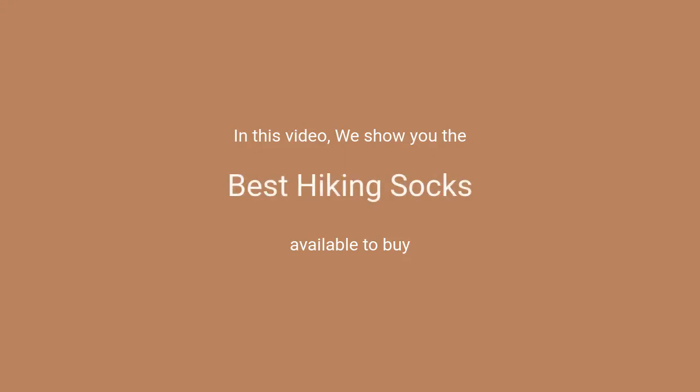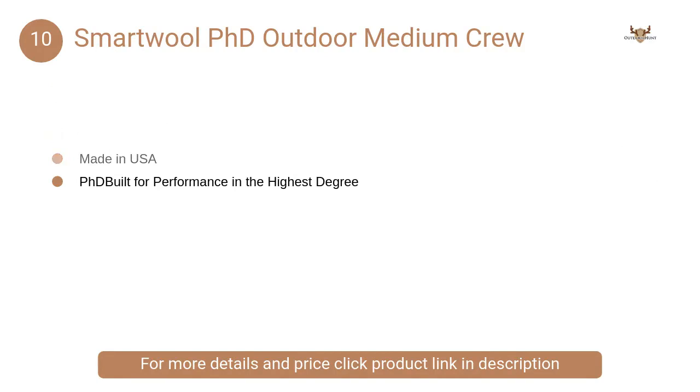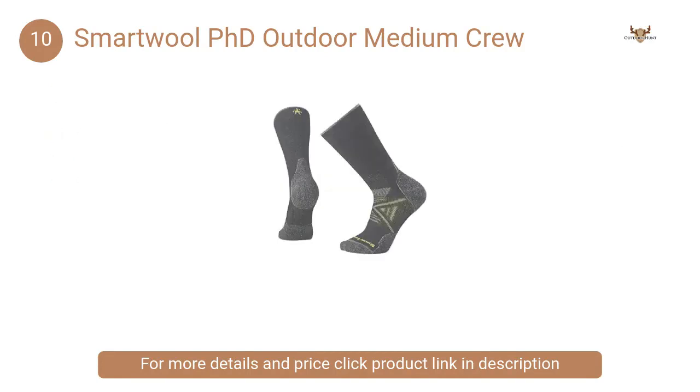In this video we will show the best hiking socks available to buy. At number 10, Smartwool PhD Outdoor Medium Crew. One simple pair of merino socks challenged the conventional wisdom and forever changed the way outdoor enthusiasts looked at their feet.